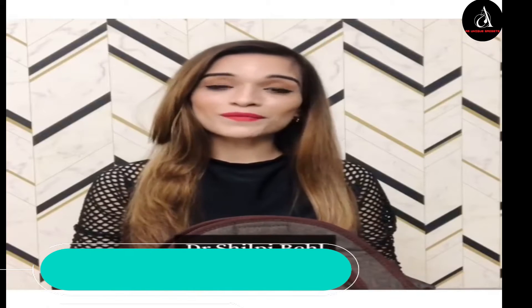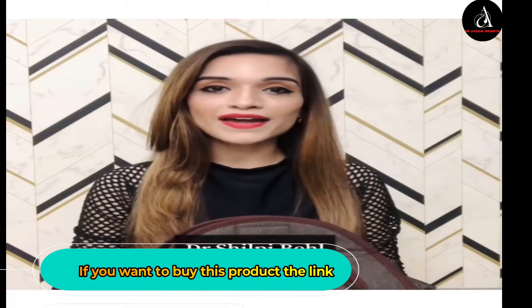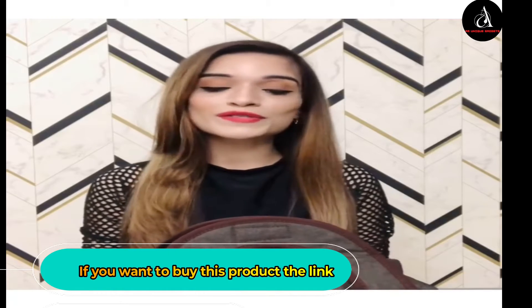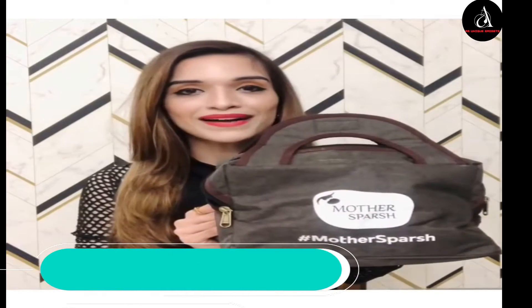Hi everyone! Mother's Perch has recently launched their amazing range of hair care products, and they've sent it across to me in this beautiful denim bag. Let me show you all what products they have inside. This is their recently launched range of Ayurvedic products, which are completely based on old remedial grandmother's recipes, full of herbs and nutrients and absolutely chemical free.